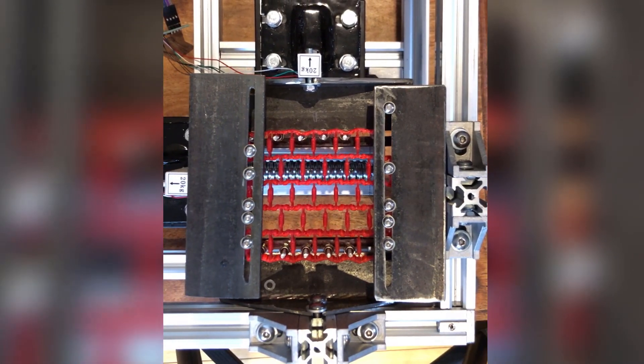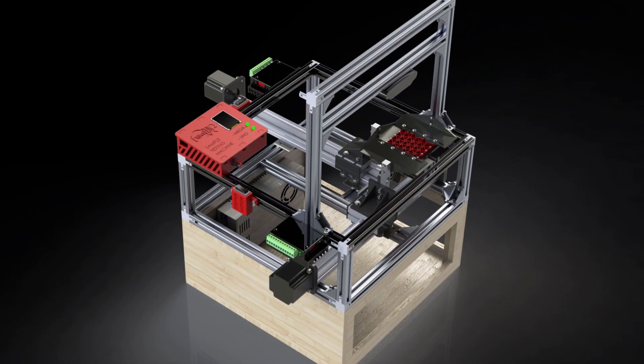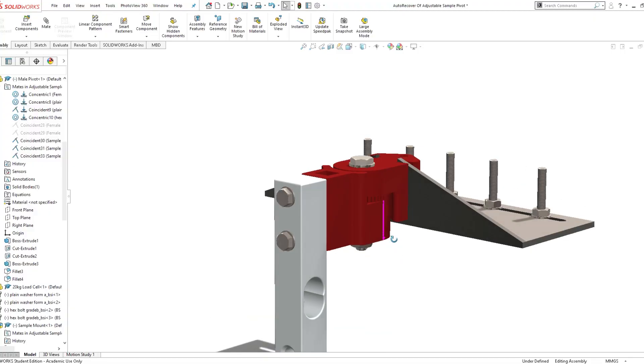There are three main activities that have been undertaken up to now. Firstly, we've tested a set of 3D printed lattice samples. We've constructed a rig that allows for the real-time analysis of these and for the results to be integrated within the computer-aided design environment.